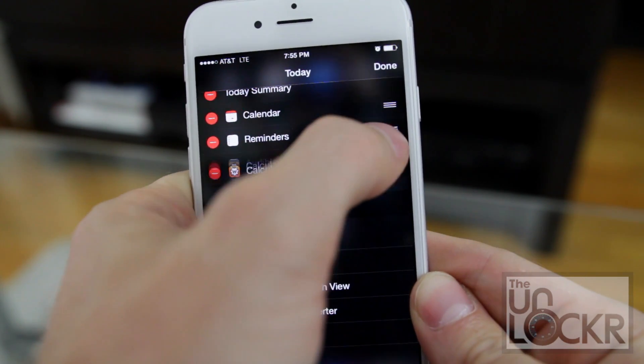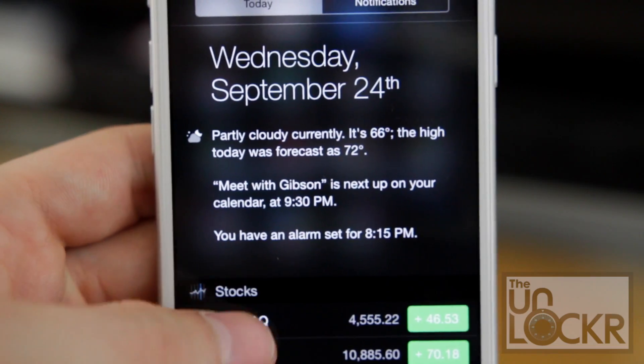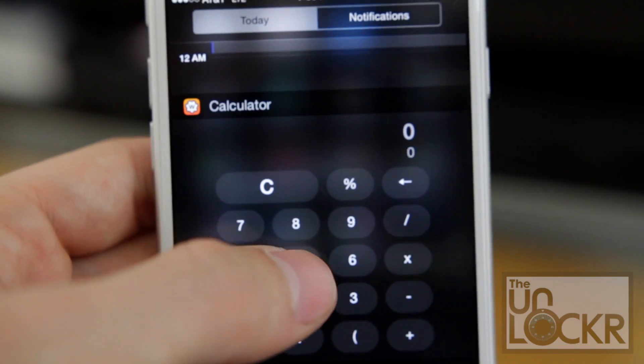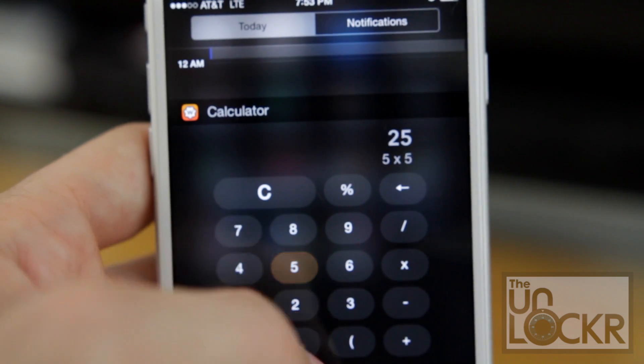Your notification center just got a lot more useful. Now, since this is a relatively new feature, don't expect all your favorite apps to have a widget. But as with any new iOS feature, you can pretty much guarantee their developers are being pushed to work on a new widget as we speak. So check back to the App Store in the coming weeks to see if that app you love has an update — it just might have a shiny new widget bundled with it.